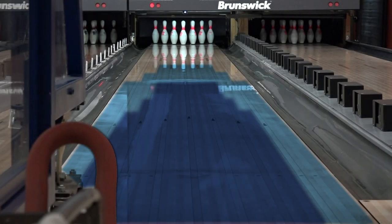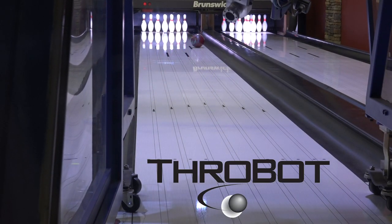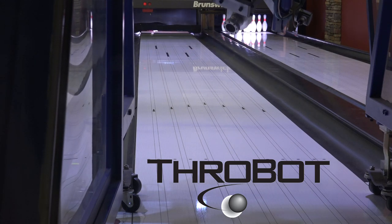I'm sure you want to know what the oil pattern is. That's the pattern. Throwbot allows us to mimic any bowler in the world, so we invented our own to best show off our products.